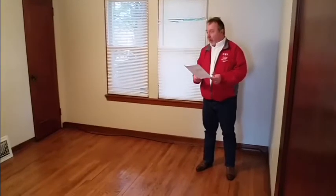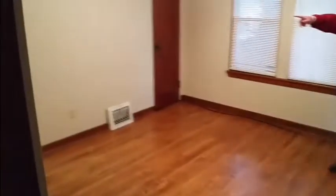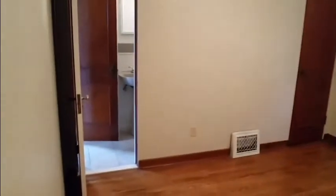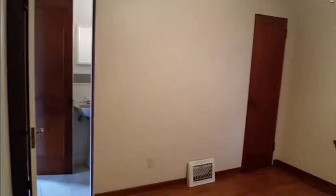This is the first floor bedroom for the property. It does have a closet and a half bath connected to this bedroom. This room can also be used as a dining room, as it is in close proximity to the kitchen.